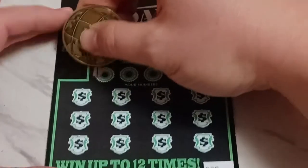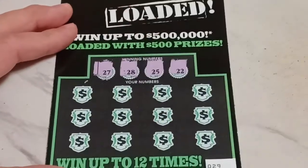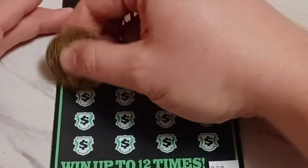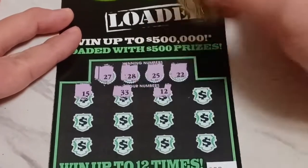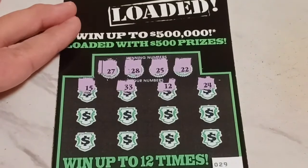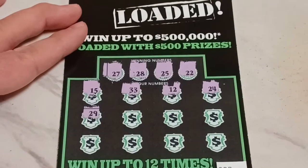It's basically a match-and-scratch with winning numbers. Let's see if we can get them a win. The winning numbers are 27, 28, 25, and 22. We have 15 — no match. 33 — there's no 30s in here. 12, 24 — one off. Row two: 29 — one off again. 27, 28, and 29.